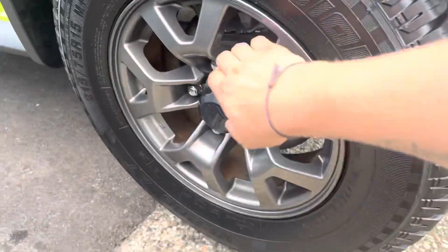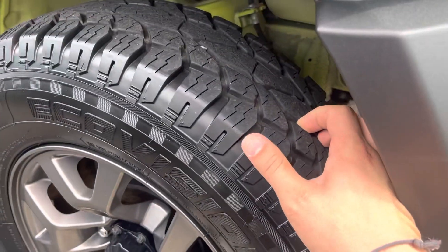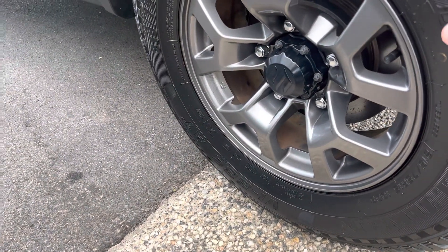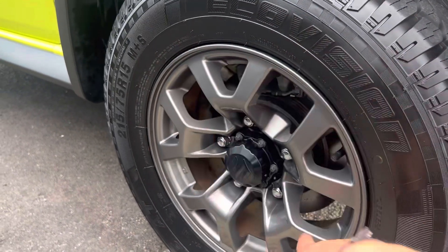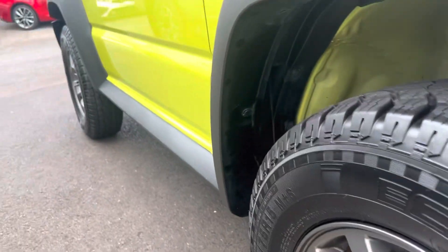Rims and tires — these are factory alloy wheels, and the tires, as you can see, have heaps of tread left on them, which is good. Nothing to really report around the rims. From what I can see, all the rims are in really good condition — certainly no curbing or anything like that.